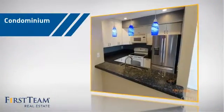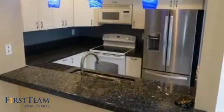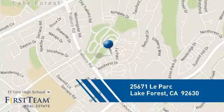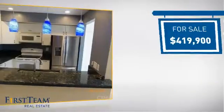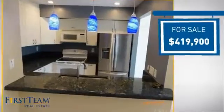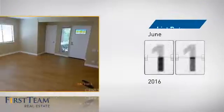This condominium is a great choice for those who want the privacy and easy maintenance of condo living, and it's located in this area. Currently listed at just under $425,000, it just went on the market this month.